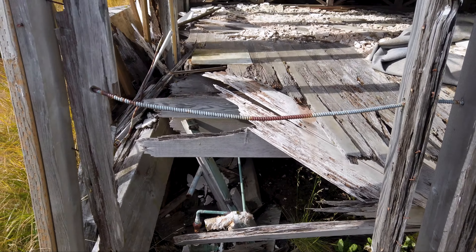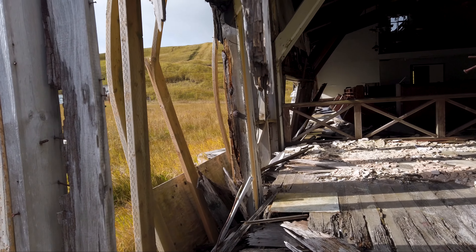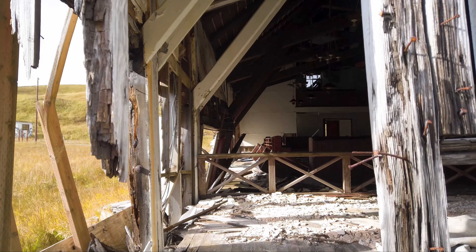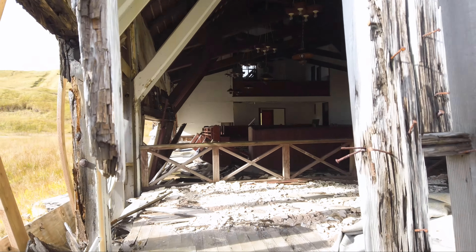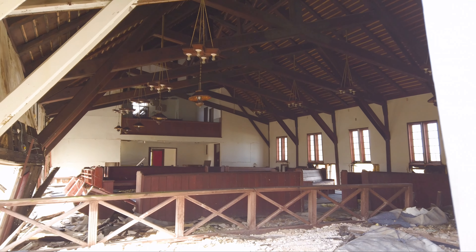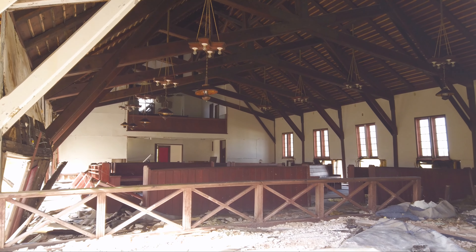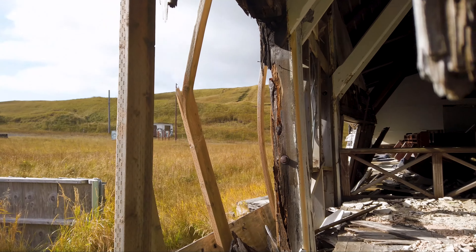This is as close as I am willing to get. You can see those trusses are absolutely broken, ready to fall. The whole side of the building here is just hanging on by a thread. But you can see inside some of the old pews there. Pretty incredible — no one's been in here for a long time. That's enough to get me running out of here pretty quickly.